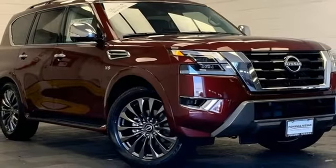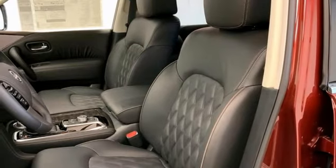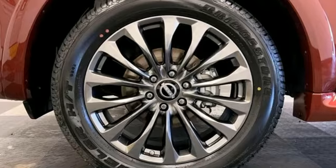Memory exterior door mirror settings and external memory control. Express open and close sliding and tilting sunroof. Memory steering wheel settings. And automatic transmission.